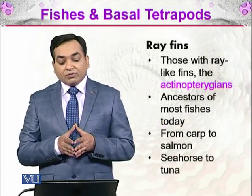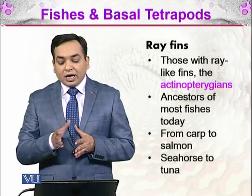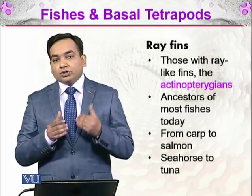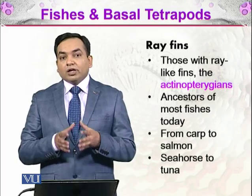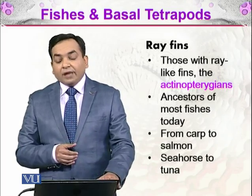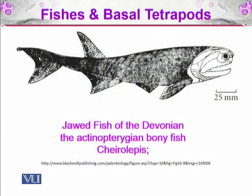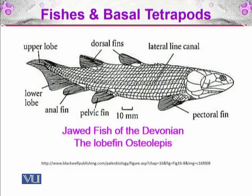The ray-fins, or actinopterygians, are the ancestors of most fish today — from carp to salmon, seahorse to tuna. These are the modern fishes which evolved from the ray-fins. Here you can see the jawed fish of the Devonian, the actinopterygian bony fish Cheirolepis, whose fins are like arrays coming out of a structure with a trigonal arrangement. In contrast, the lobed fish, seen in the next picture, have rounded, lobe-like fins.